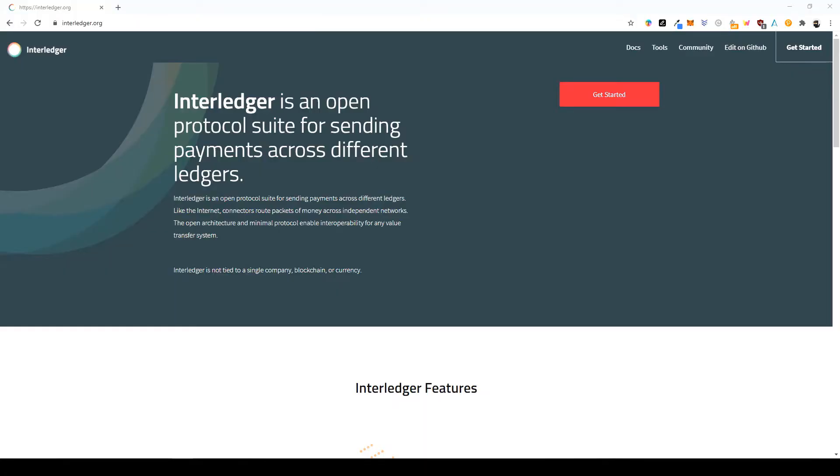Hey guys, welcome back to my channel. Today we're going to take a closer look at the Interledger Protocol — why do we need the Interledger Protocol, how does it work, and why XRP and XLM are going to be widely used through the Interledger Protocol.